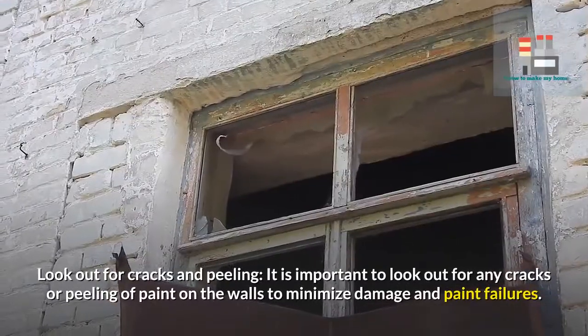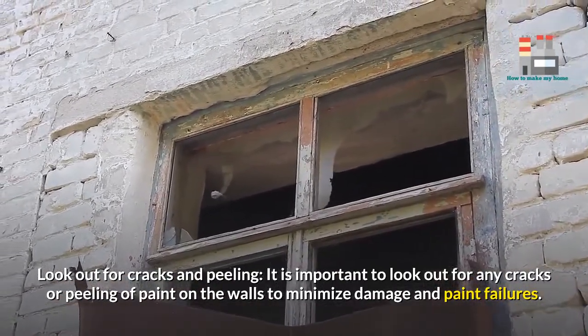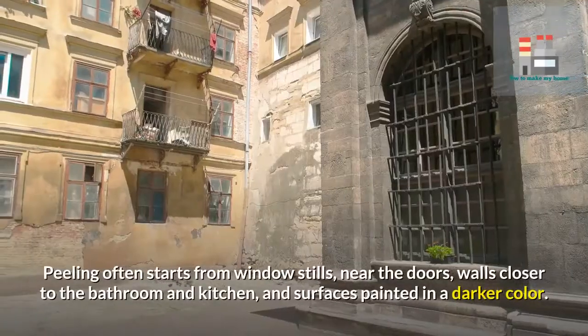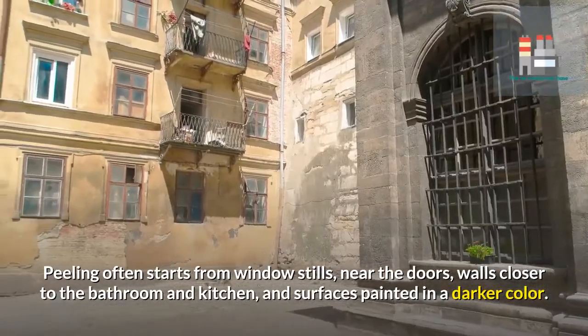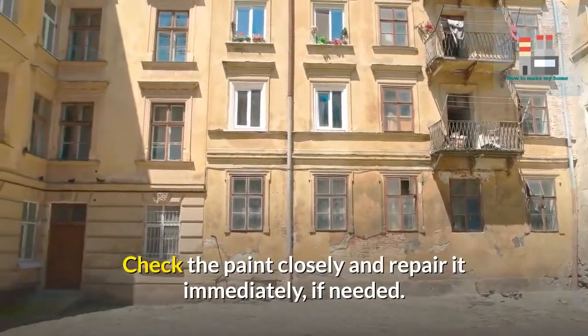Look out for cracks and peeling. It is important to look out for any cracks or peeling of paint on the walls to minimize damage and paint failures. Peeling often starts from window sills, near the doors, walls closer to the bathroom and kitchen, and surfaces painted in a darker color. Check the paint closely and repair it immediately if needed.